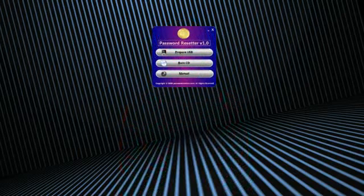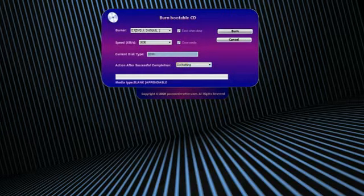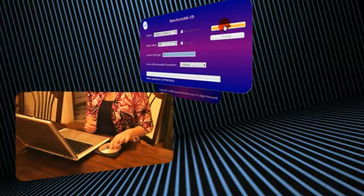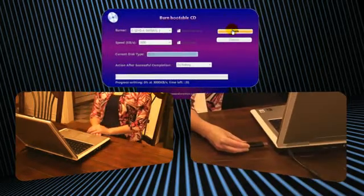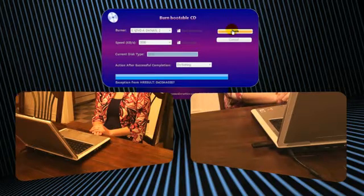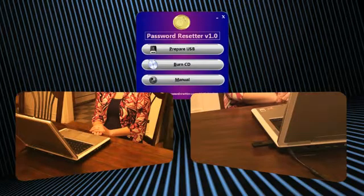Let me show you how easy it is to use the Password Resetter. Once you've downloaded the program, the software automatically copies all the necessary files and creates a bootable CD or USB. Then when you need it, simply insert the CD into your PC or attach the USB device. Then just sit back and watch while the program locates all of the Windows accounts, searches out and resets the password, then reboots your computer. It's that easy.